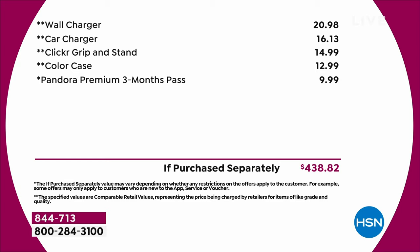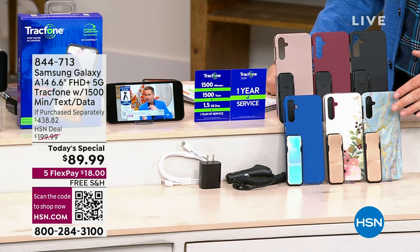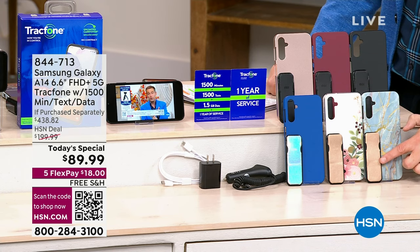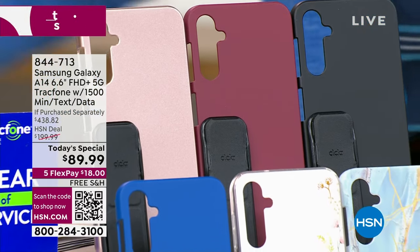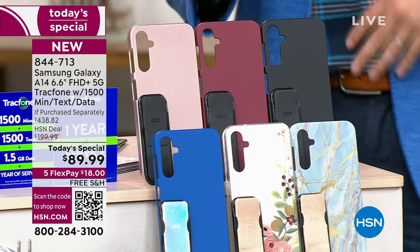If you want the classic blue, it's popular. Blue marble is in second place. Each color comes with a different color phone stand and holder. We send you everything you need and it's yours to own.